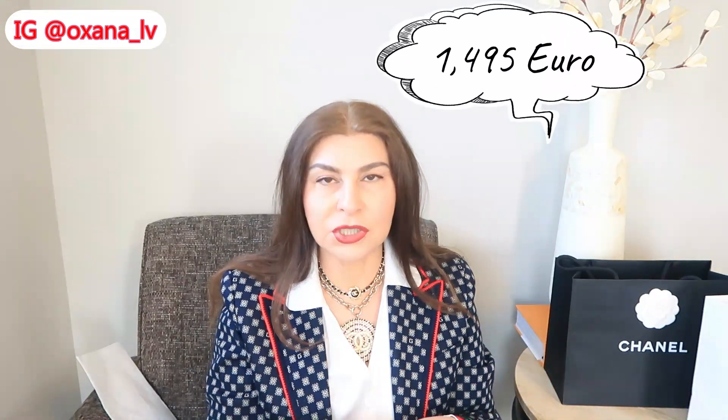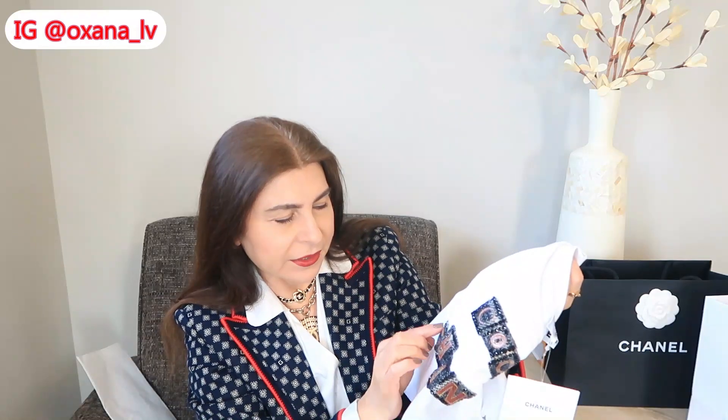I think she removed the price tag, but it was originally quite expensive. I got this t-shirt for close to 1,500 euros, which in Canadian dollars is close to $2,000 — it's absolutely insane what's happening with Chanel prices for ready-to-wear. There's this decorative element — pretty much these little squares are tweed, and then the CC logo looks almost like a leather imitation or snakeskin, and all around it are rhinestones.